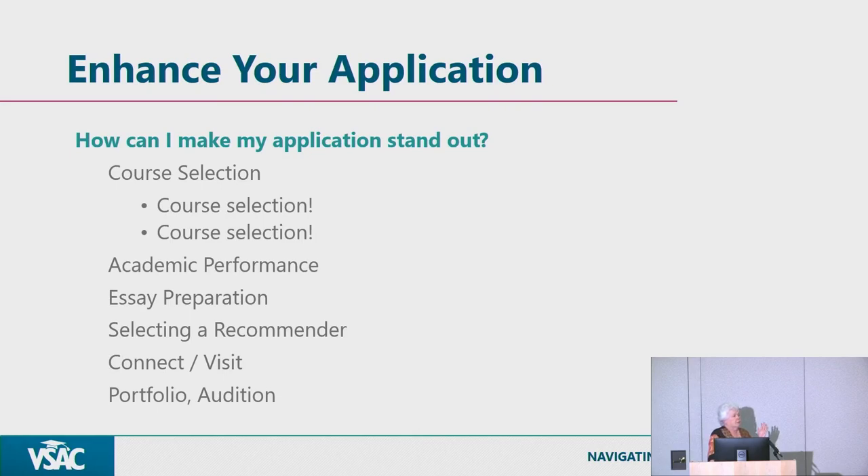We have entrance requirements, and most schools list recommended courses — so many years of English, social sciences, math, science, and foreign language. Many students stop taking math after Algebra 2, but I encourage you to continue, because stopping can lead to a rude awakening in college when you're playing catch-up. You might not have taken that fourth year of math or an advanced science, and those advanced courses really help prepare you.